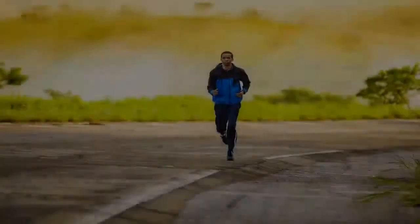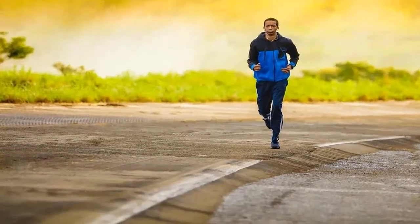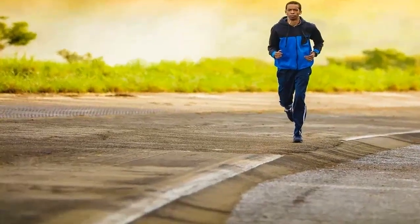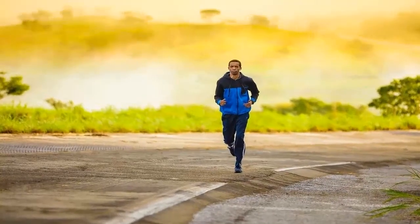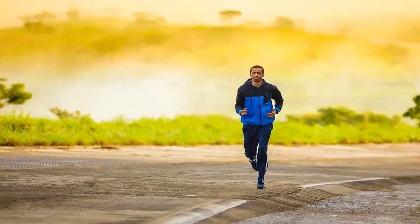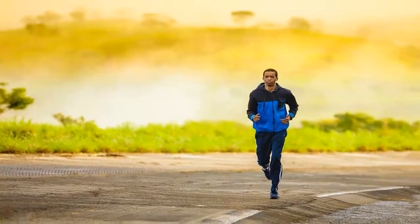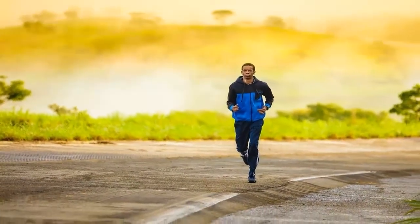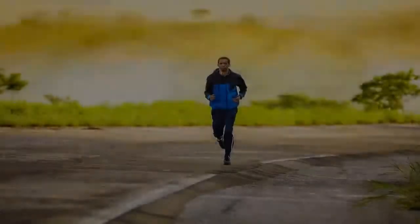Steady-state training is something you have probably been doing most of your life. Whether you are jogging, swimming, dancing, running on a treadmill, or cycling, steady-state involves performing any type of cardio activity at a challenging but steady pace for over 20 minutes, using up to 70 percent of your capacity.